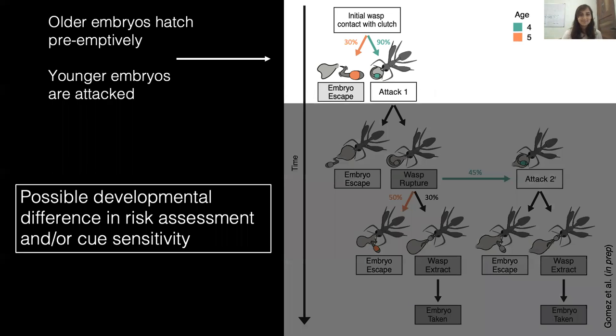Starting at the top, 30% of older embryos hatched preemptively and escaped before a wasp even attacked them. In contrast, over 90% of younger embryos did not hatch and were instead attacked by wasps. This suggests that older embryos are picking up signals from the wasp — whether it's the wasp prodding their egg as they investigate, or a neighbor being attacked. Younger embryos are not responding. This could indicate two things: older embryos have less to risk in the aquatic environment and are making different behavioral decisions, or younger embryos are simply not sensitive enough to respond to these low-amplitude vibration cues. We cannot separate these two possible explanations, and both are likely.